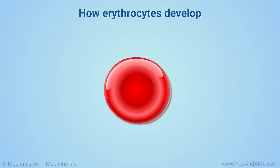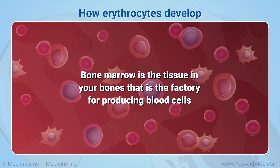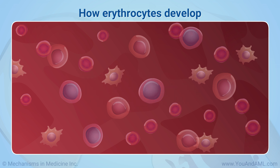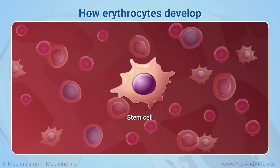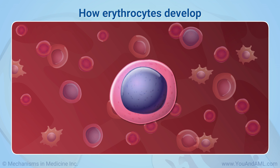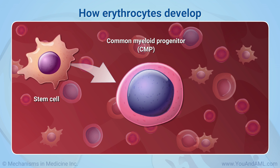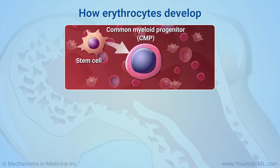Let's look more closely at the life cycle of an erythrocyte. Bone marrow is the tissue in your bones that is the factory for producing blood cells. First, it creates stem cells. These stem cells can then develop into more specialized cells called common myeloid progenitors, or CMP.